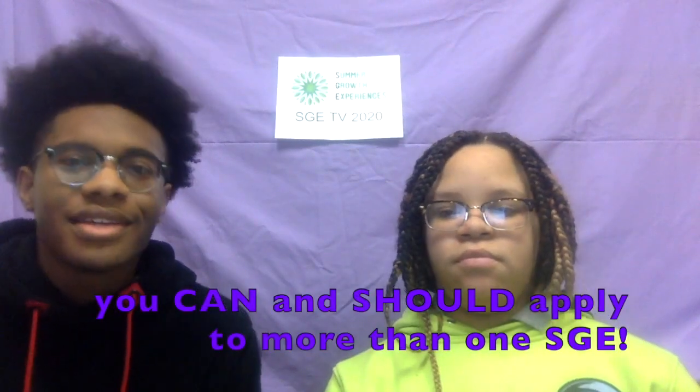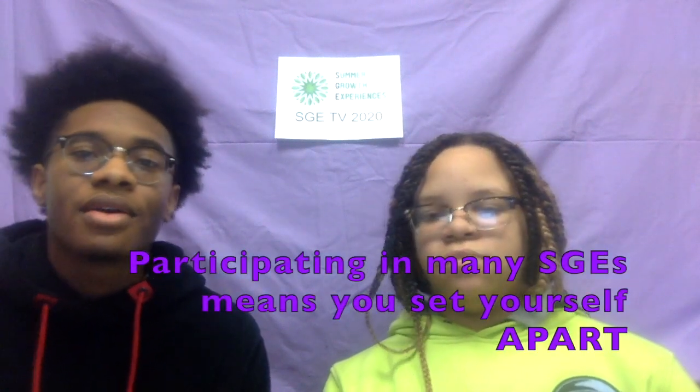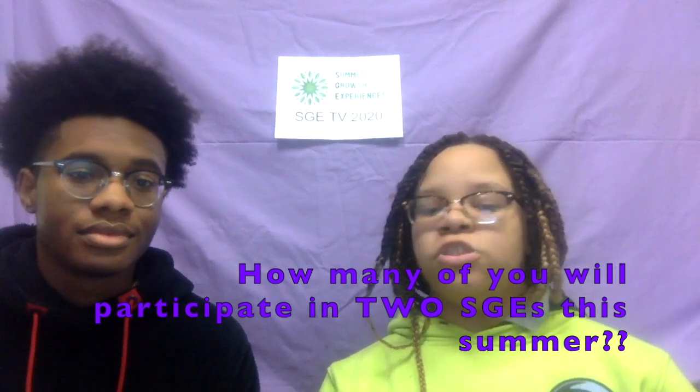I already have an SGE for this summer, but there are a lot of other programs I am interested in. Can I apply to more SGEs? Of course you can and should apply to more than one SGE. The more SGEs you participate in, the more interesting your summer. Participating in many SGEs means you set yourself apart on college and job applications too. We are issuing a challenge to all students — in the past, some students completed two SGEs in one summer, and we want to see if anyone else can do that.